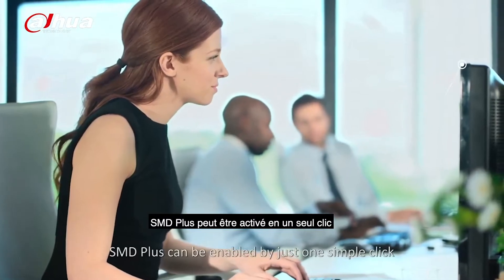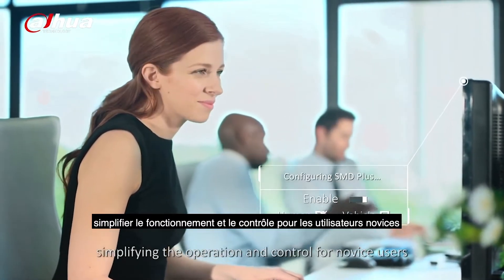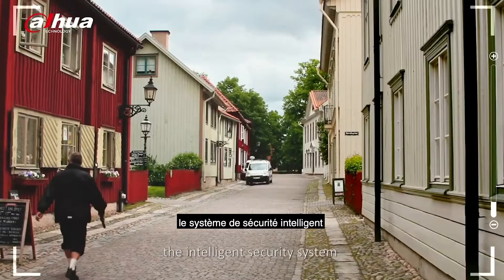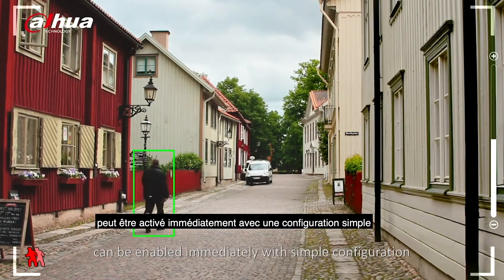SMD Plus can be enabled by just one simple click, simplifying the operation and control for novice users. With WizzSense, the intelligent security system can be enabled immediately with simple configuration.